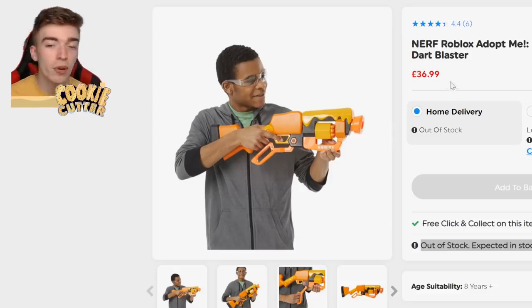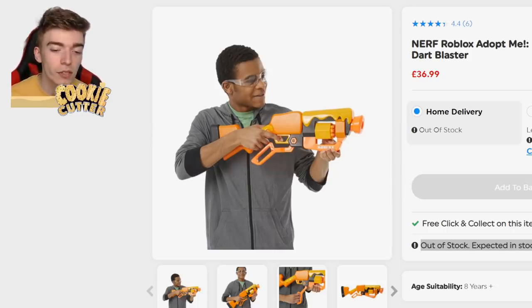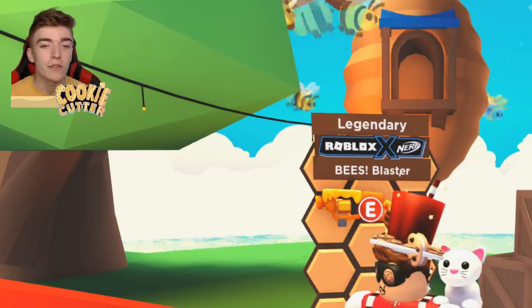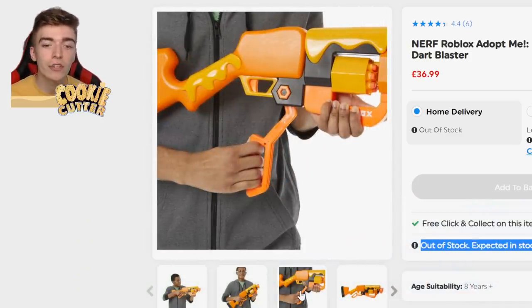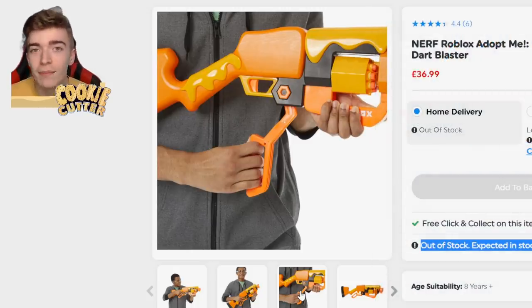The Adopt Me Beast Blaster comes at a price of £36 and is actually a Nerf Gun which you get in real life. So alongside getting a real toy, it comes with this exclusive code which gives you the Beast Blaster in the game. It allows you to buy a Nerf Gun and also get a toy code for it. It's a lever action toy which I wish I had in person, but it's literally not available in England until next month.